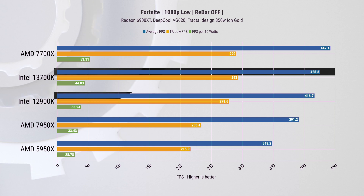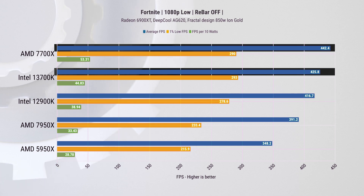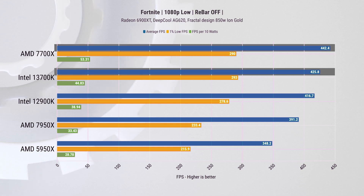In Fortnite, yet again we see the 13700K is better than the 12900K but losing out to the eight-core 7700X. We only see a difference of 4% on average FPS, but the difference is still there.